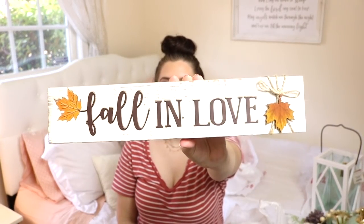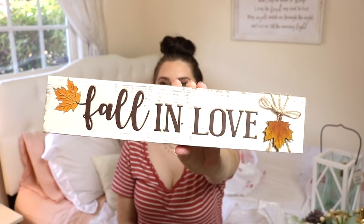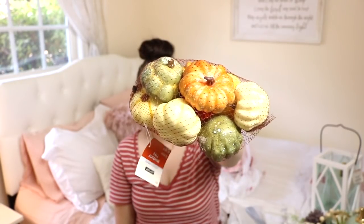I have a few things from Michaels. This is a really cute little sign that says 'Fall in Love' - it's going to go somewhere in our kitchen or possibly in our living room. The reason it caught my eye was because it was only five dollars. They had a whole wall of signs like these with different quotes, all only five dollars, so you can't beat that. This is definitely going to be a cute addition to my fall decor this year.